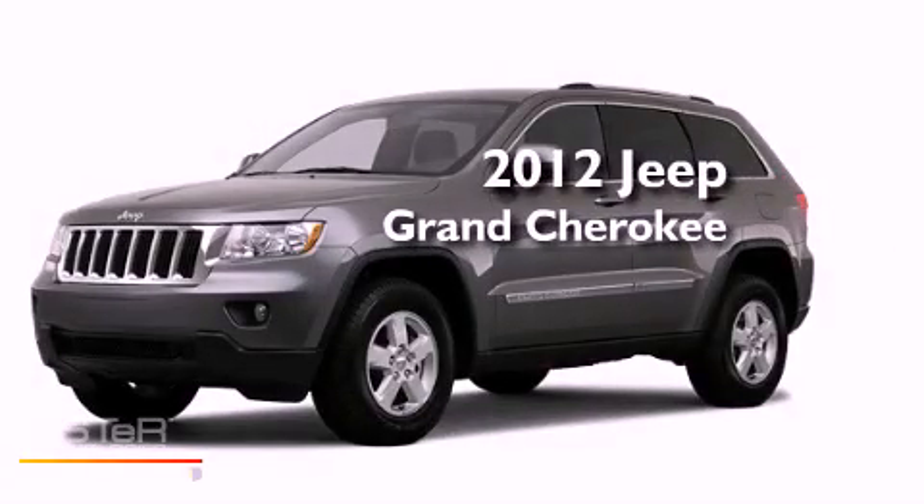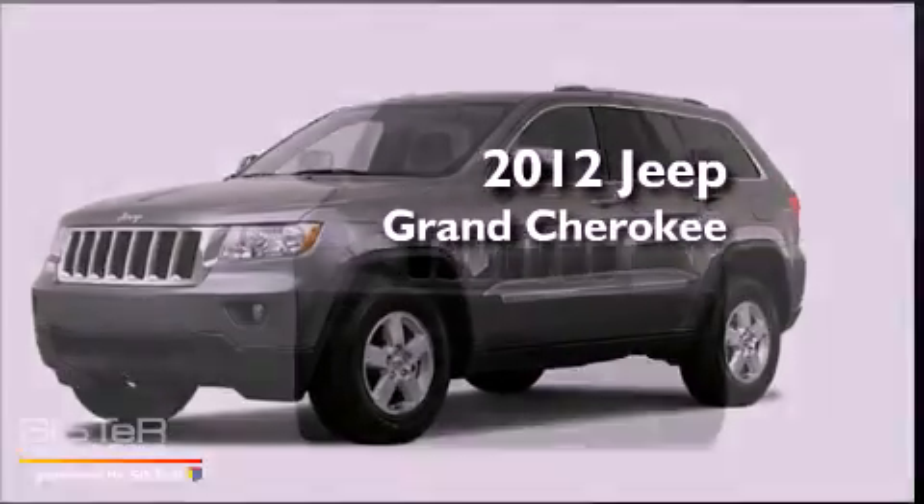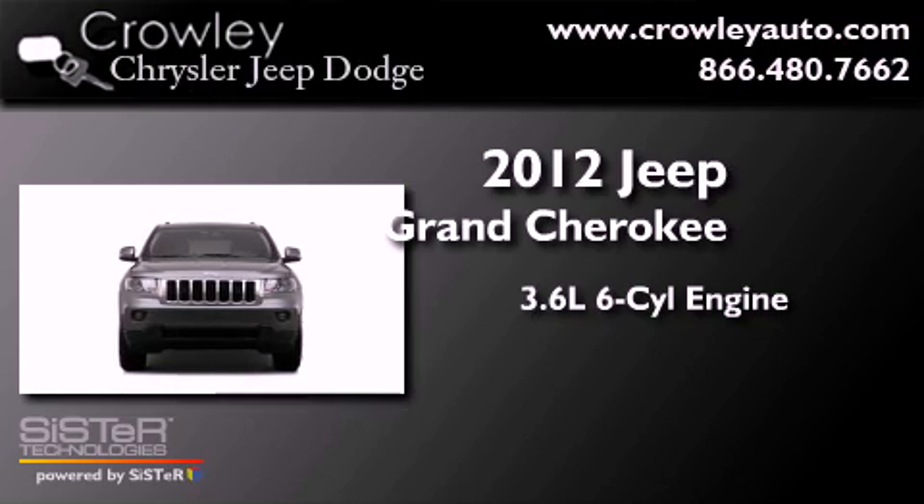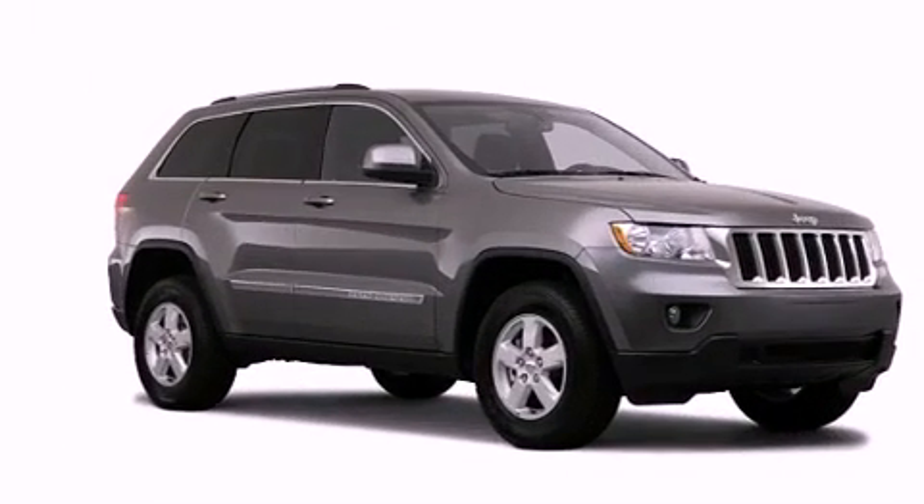This is a brand-new 2012 Jeep Grand Cherokee. It features a 3.6-liter, six-cylinder engine, a five-speed automatic transmission, and four-wheel drive.